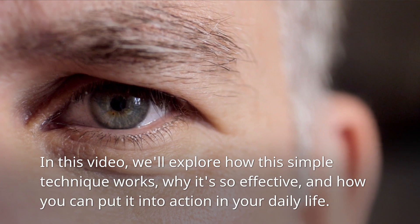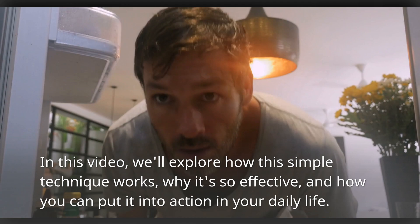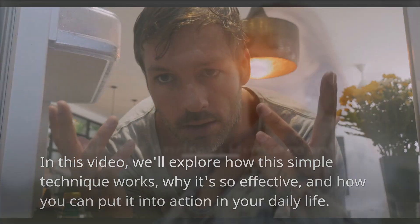In this video, we'll explore how this simple technique works, why it's so effective, and how you can put it into action in your daily life.